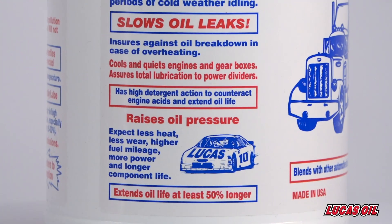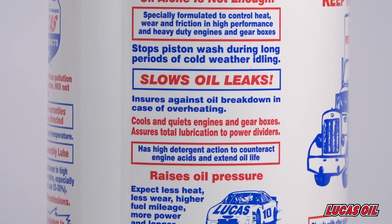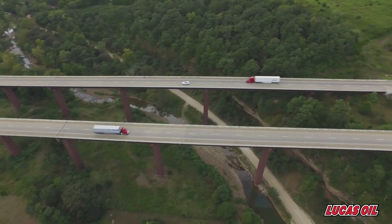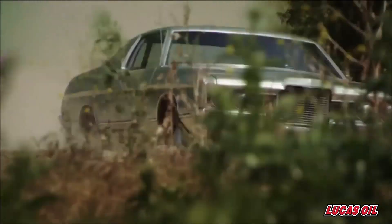Here's how it works: friction and heat causes oil to experience thermal breakdown, weakening its ability to protect your engine's vital components. Lucas Oil Stabilizer gives the oil a higher degree of lubricity, resisting thermal breakdown allowing your engine to reduce oil consumption and operating temperatures.